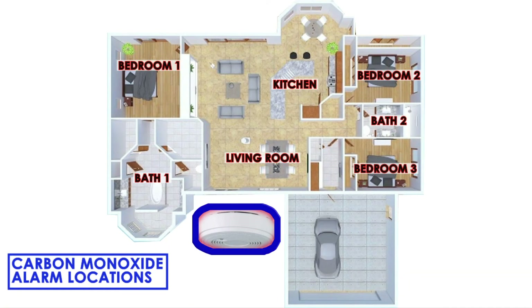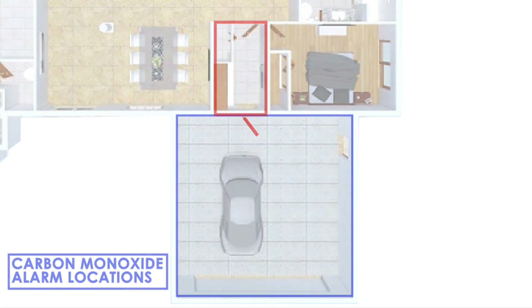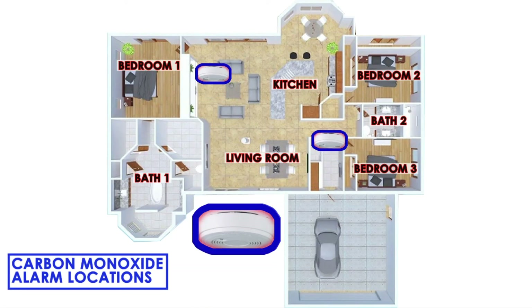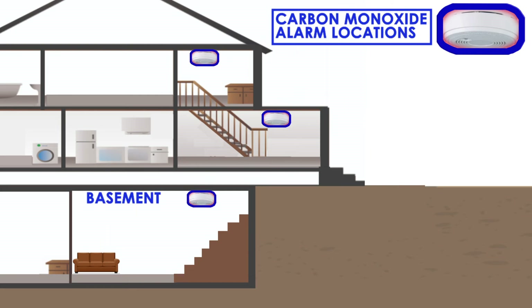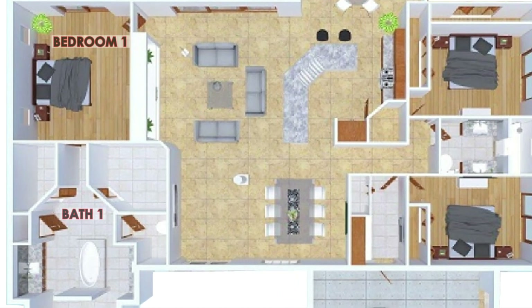Moving on to carbon monoxide alarms. All new dwellings and alterations or additions to existing dwellings require the installation of carbon monoxide alarms when the following conditions apply: if the dwelling has an attached garage which is open to the dwelling, and/or if the dwelling has fuel burning appliances. When carbon monoxide alarms are required, they are required outside of each separate sleeping area in proximity to bedrooms, on every occupiable level of the dwelling unit including basements. A carbon monoxide alarm is also required within a bedroom if the bedroom or its attached bathroom has a fuel burning appliance.